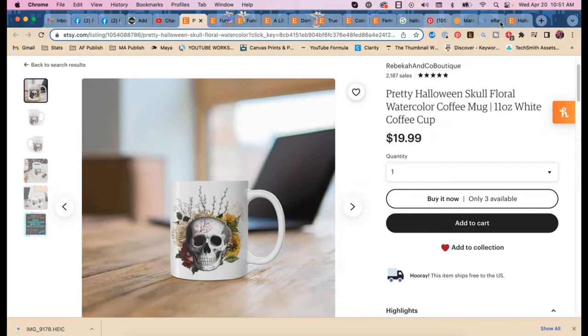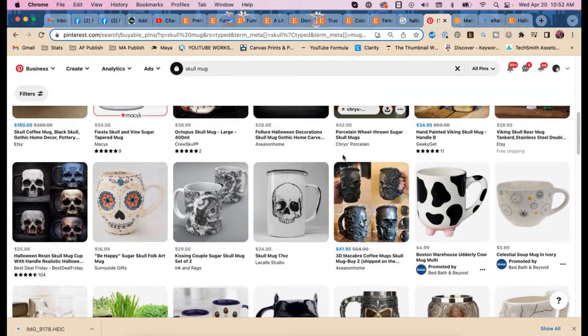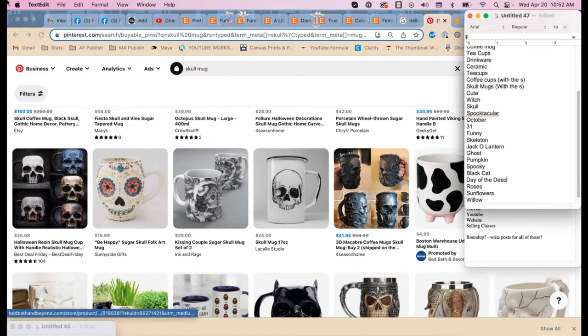Rebecca completely agrees because Etsy only gives you thirteen tags. There's no way to get all the extra terms you want just from tags alone. 'Sugar skull' — do you have that in your Day of the Dead collection? Yes. Perfect.